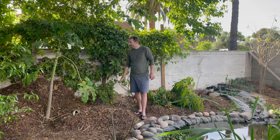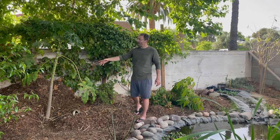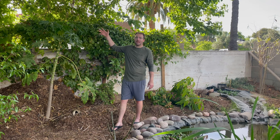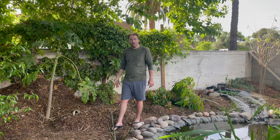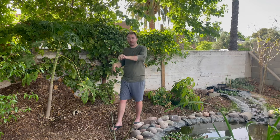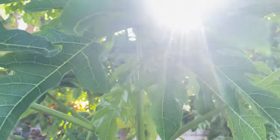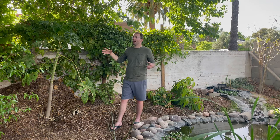Just next to our Jaboticaba is our papaya that we planted last year. This huge papaya was only about two feet tall when I planted it, so it has grown exponentially this last year. It was doing amazing going into winter — totally uncovered all winter with no protection. It did die back and got some frost burn, but it has come back. It's putting up a whole bunch of flowers, fruit, and new growth. Papayas are definitely a good, easy tree to grow here in Phoenix as long as you provide the right microclimate.